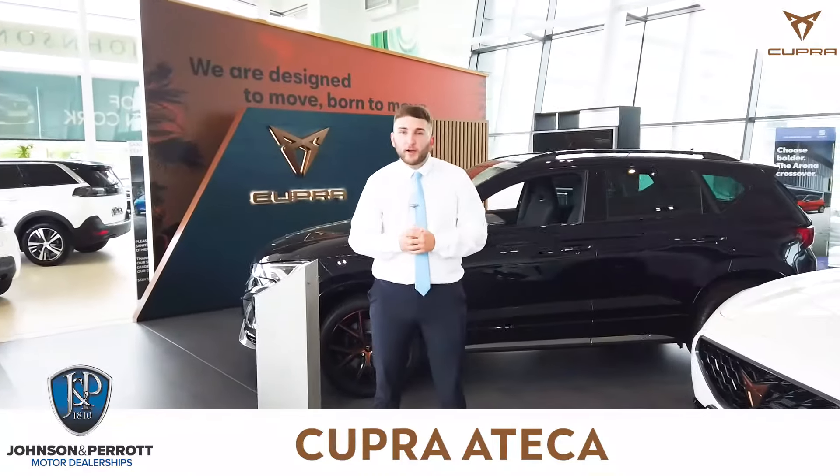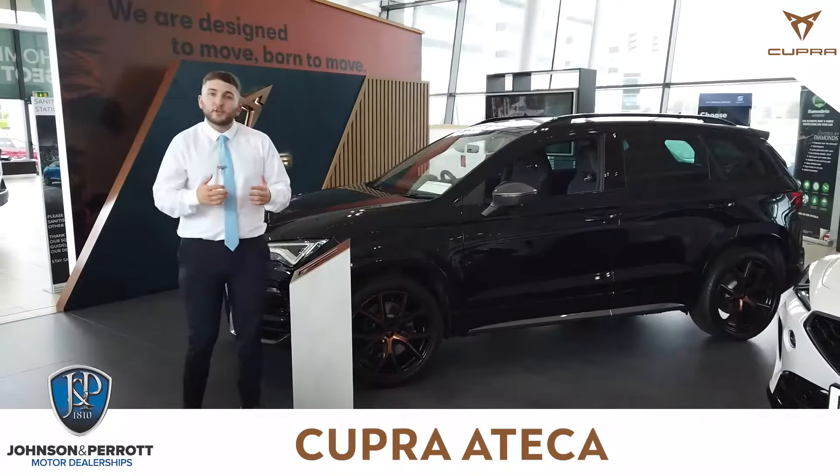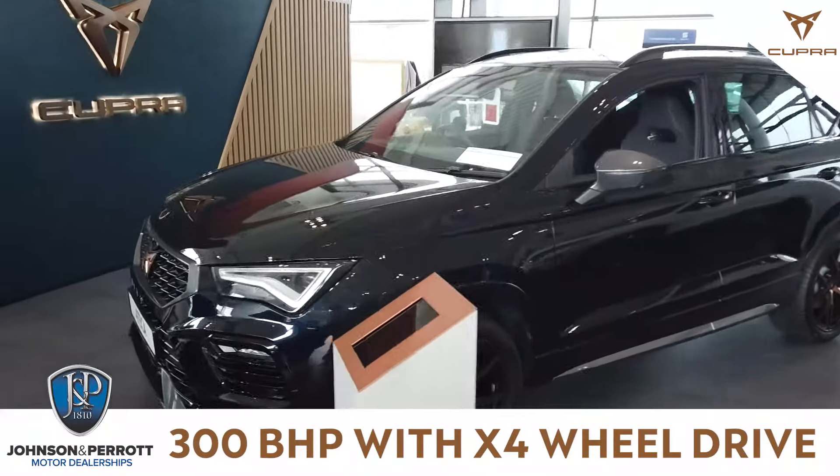We're here at the home of Cupra in Cork, Johnson Park, Man Point, and today we have the Cupra Ateca. This Cupra Ateca is 300 brake horsepower, four-wheel drive, and it's fitted with a DSG gearbox.